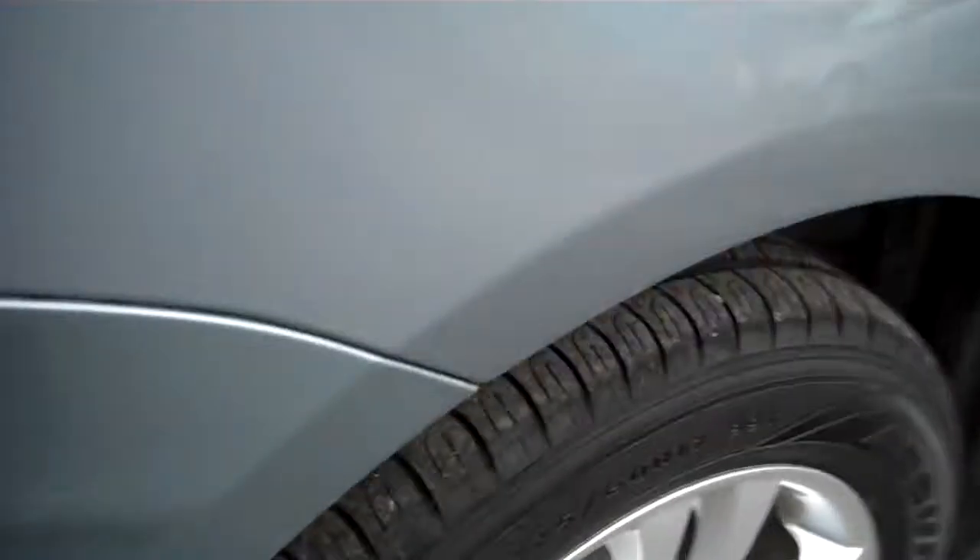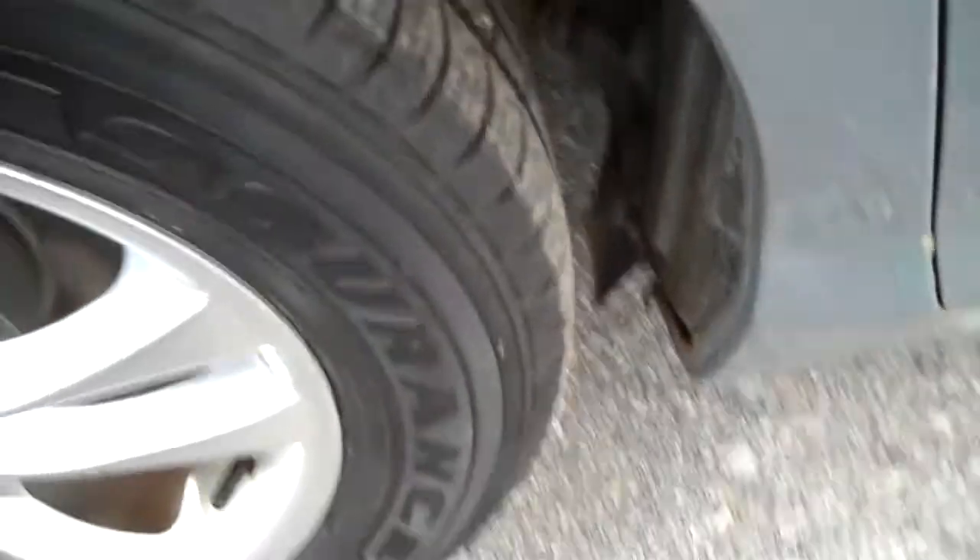The alloy wheels are in great shape — Toyotas typically corrode, so these look really nice. And look at those beautiful Goodyear Assurance radials all the way around. Magnificent.